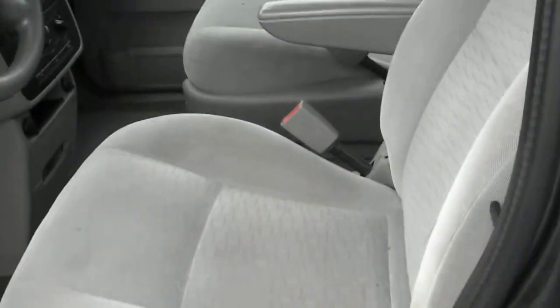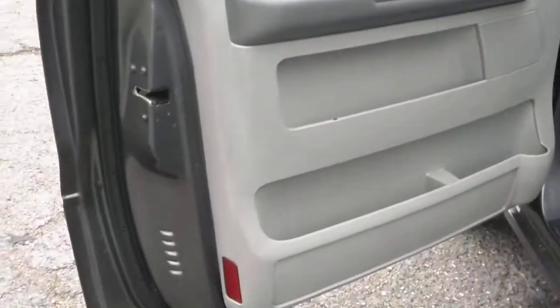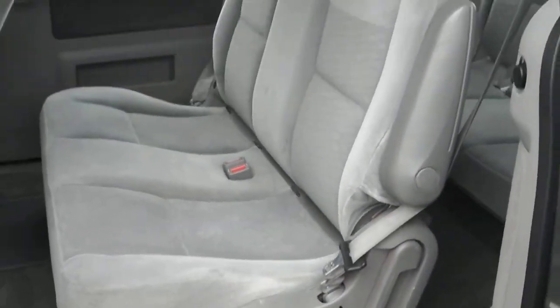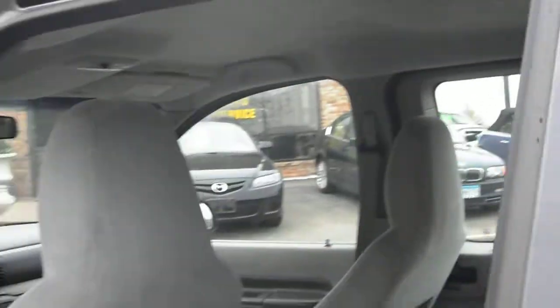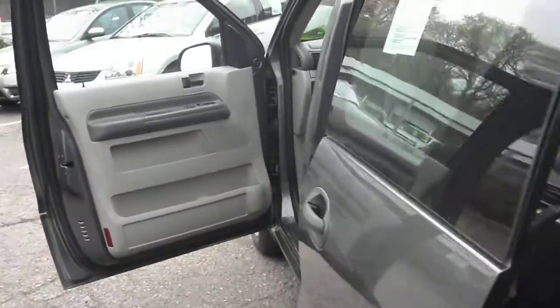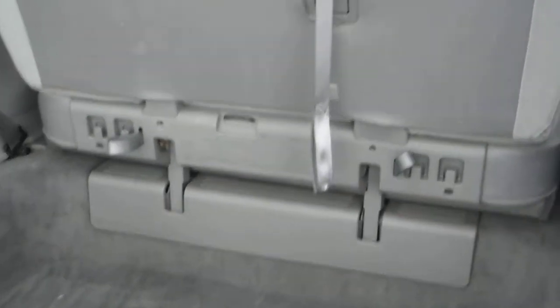Gray cloth interior — upholstery is in really good shape. Fully loaded: power windows, locks, mirrors. No rust on the door jambs. Sliding doors on both sides for easy access to the third row. The third row folds flat into the compartment space.